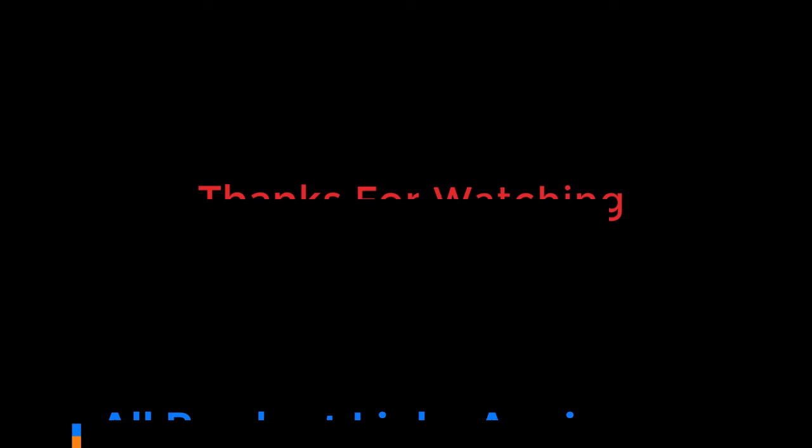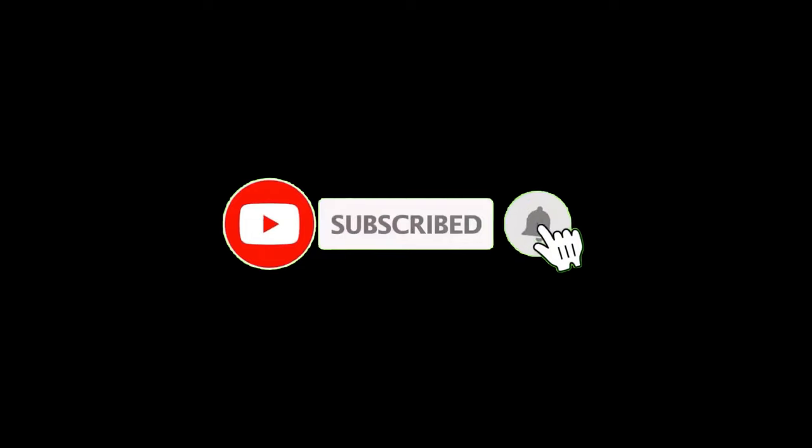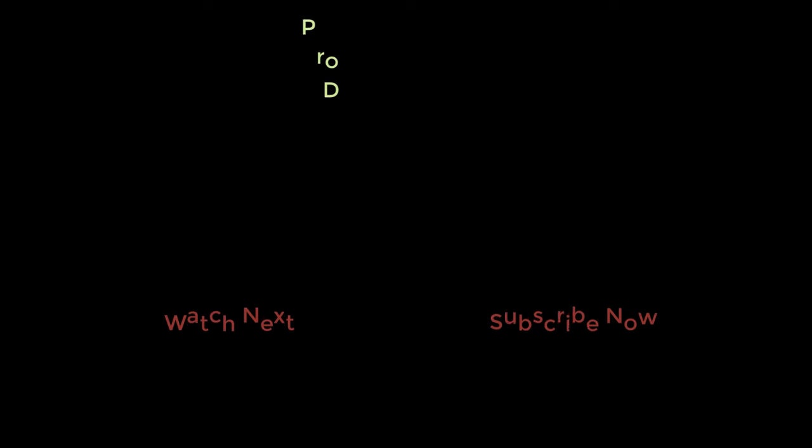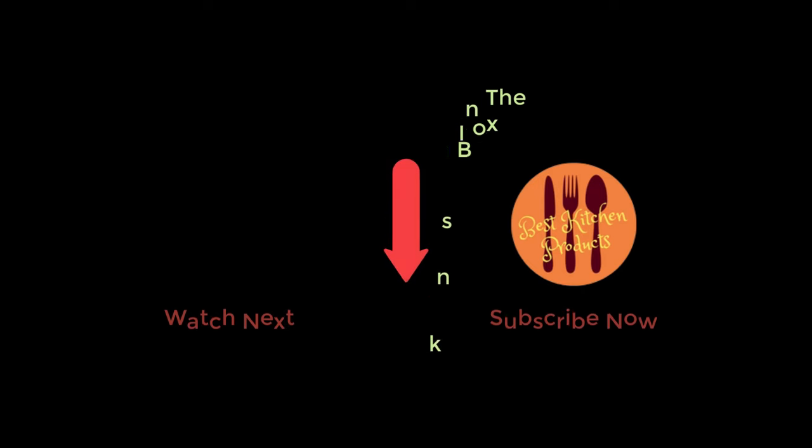Thanks for watching and I hope you liked the video. To know about the price and other information, don't forget to check the description. If you found the video helpful, don't forget to subscribe and click the bell icon so you are notified of our latest review videos. If you have any questions related to these products, leave a comment below and I will get back to you as soon as possible.